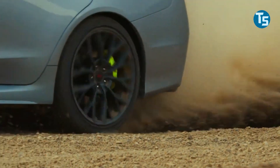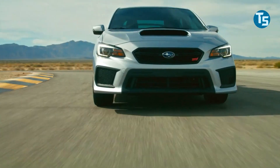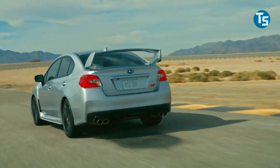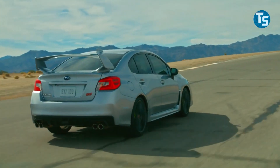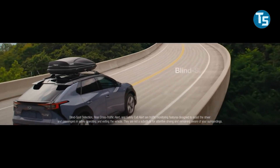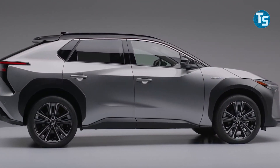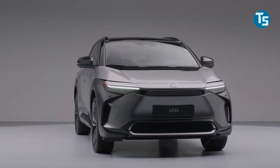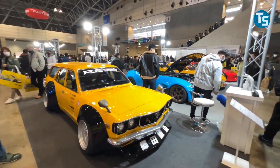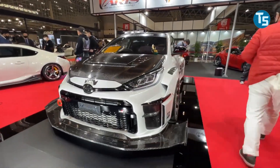A real Solterra STI should be able to deliver a little more punch. It would be a disservice to the STI badge if the exterior upgrades were accompanied by nothing more than a slight increase in power. It's assumed that Subaru will create a production Solterra STI, and given that Toyota recently unveiled the BZ4X sports concept, something along these lines appears to be on the table.